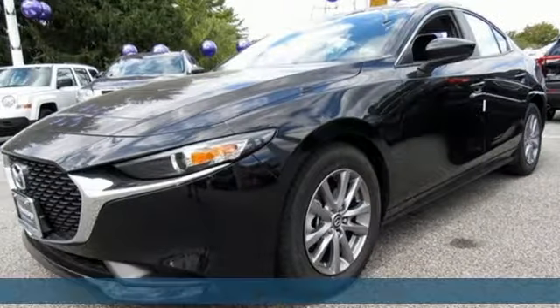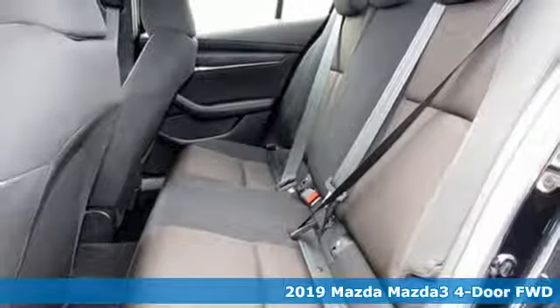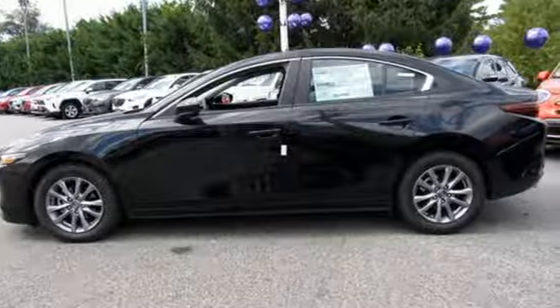It's the new 2019 Mazda 3 4-door. A design that makes it seem so alive. A drive that makes you come alive. Welcome to Thriving Exhilaration.